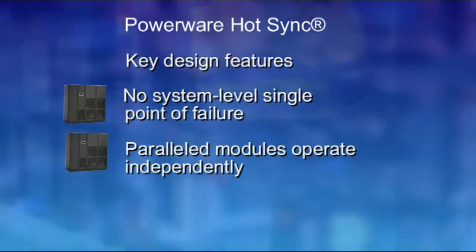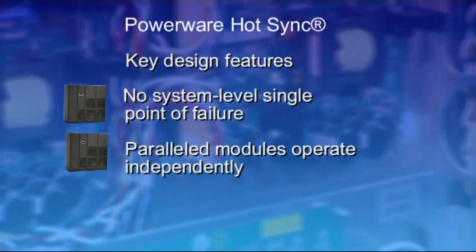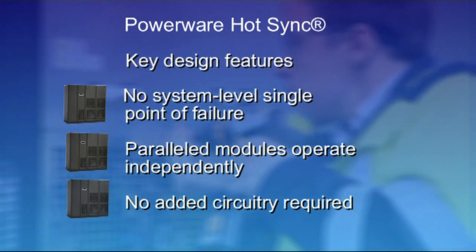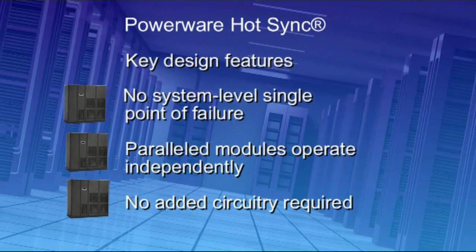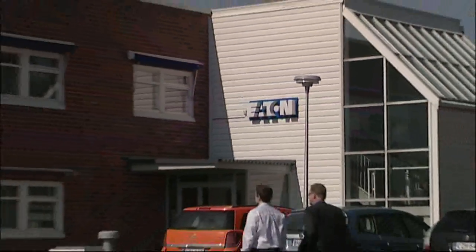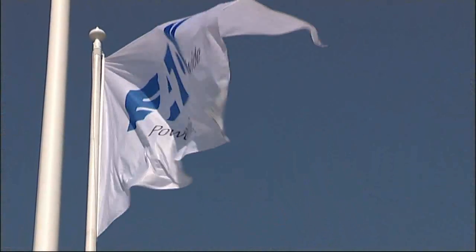Paralleled modules or UPS units operate independently — one module cannot affect or interfere with the others. No domino effect scenario. No added circuitry is required for parallel operation. Any standard UPS can be used in the parallel system without modification. This patented and proven technology has been successfully deployed in thousands of systems around the world.